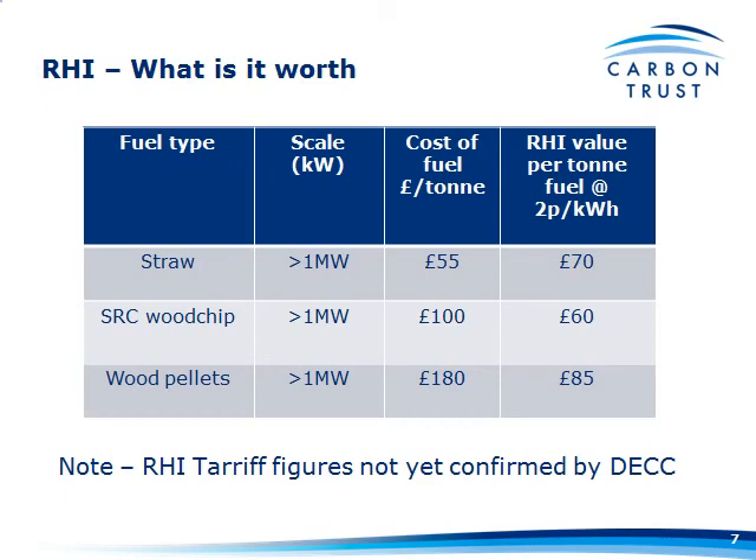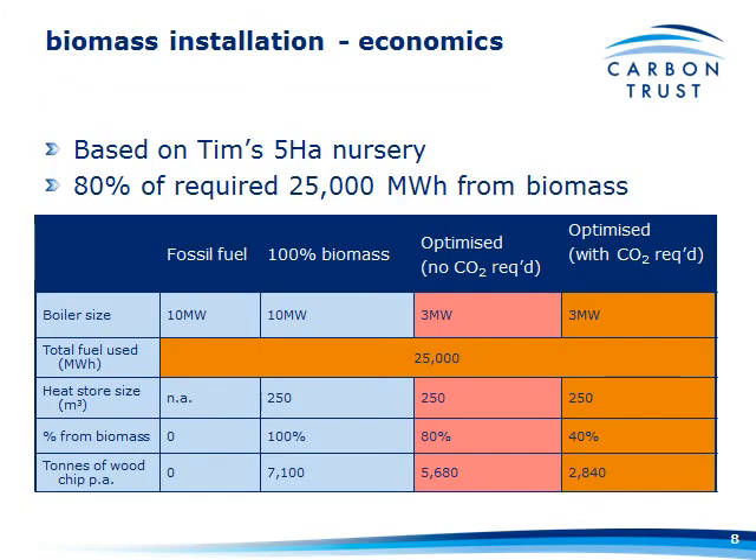I'm going to base all my figures on Tim's theoretical 5-hectare nursery with a 3-megawatt boiler burning 25,000 megawatt hours of gas a year. The two options: optimised with no CO2 required running at 80% biomass output, and optimised with CO2 required running at 40% heat output from biomass — and we'll see how different that makes the systems financially.